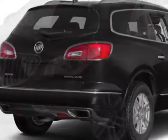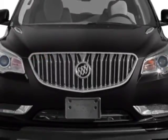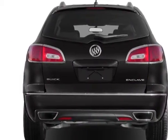This vehicle gets an estimated 17 miles per gallon in the city and an estimated 24 on the highway. This Enclave boasts a 3.6 liter engine and has a 6-speed automatic transmission.